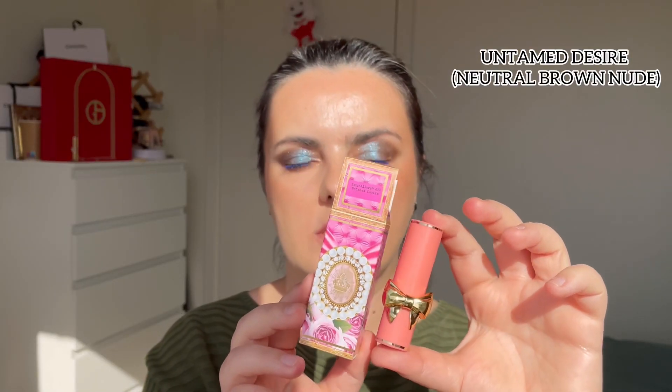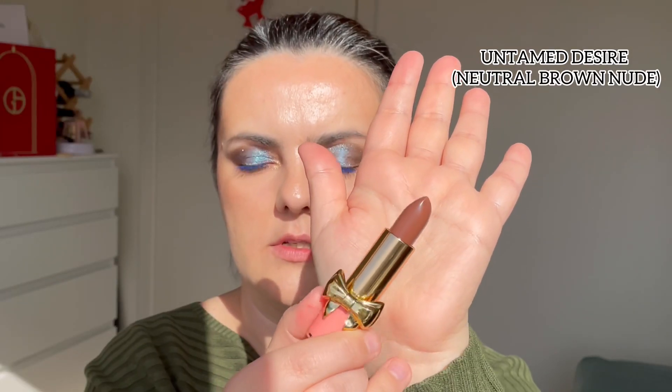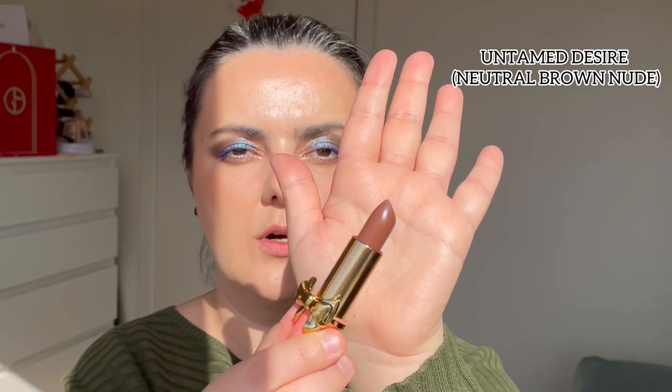Next shade I'm going to try is called Untamed Desire. This comes in pink packaging and I think it's an everyday nude, kind of brownish shade. On the lips, Untamed Desire is a really pretty nude chocolate shade — really stunning for an everyday nude look.